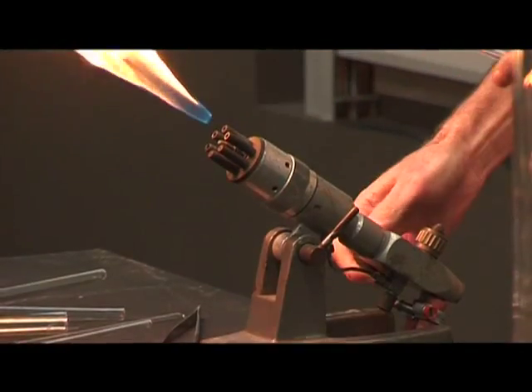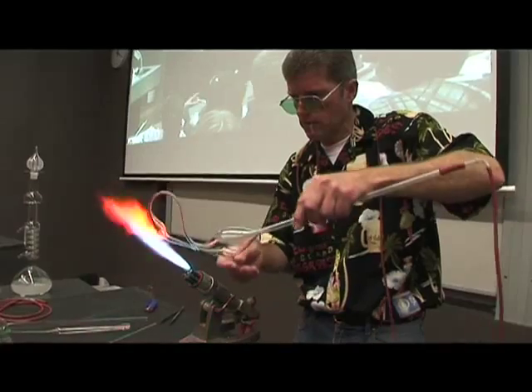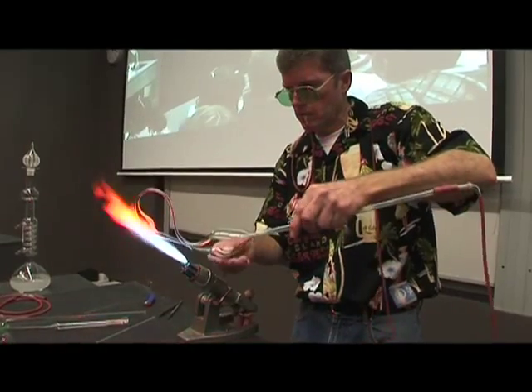We've got a big audience here, all very expectant, all waiting for the glass blowing show to kick off. Should be good. Mike, the man with the glass blowing skills — we've seen some pretty incredible things being made. Now how did you get into glass blowing?